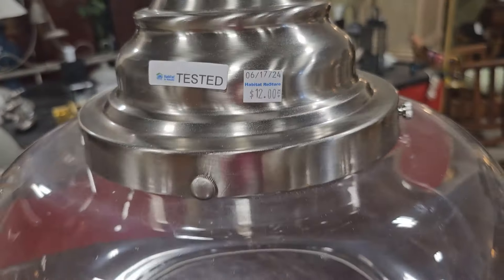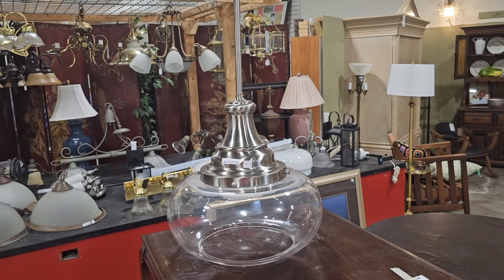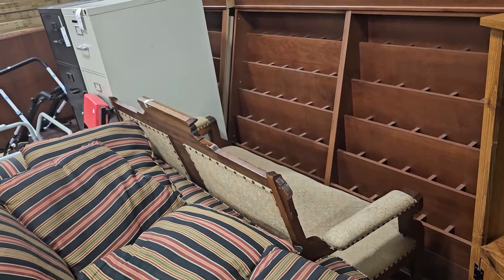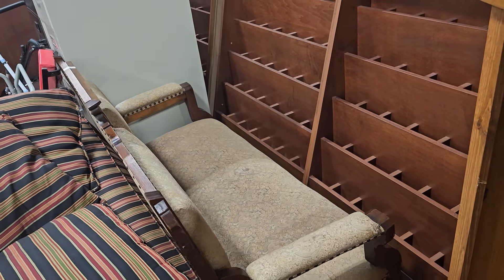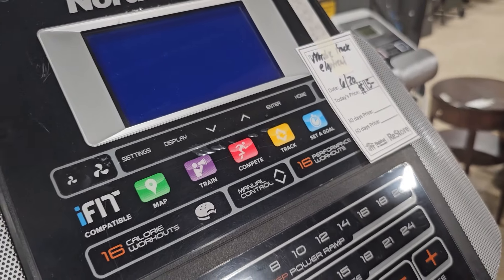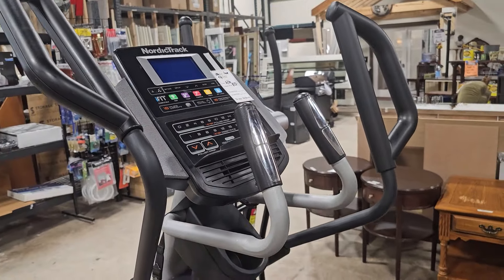Definitely check your ReStore for lighting — this large pendant's only $12. Shout-out to one of my viewers: they said someone from South Carolina drove up and bought this beautiful piece. I'm so glad she's got a forever home with one of my viewers — thank y'all so much for doing that. And y'all know I'm always running across the best deals on fitness equipment at these ReStores. This NordicTrack Elliptical Trainer is $115 — unbelievable deal.